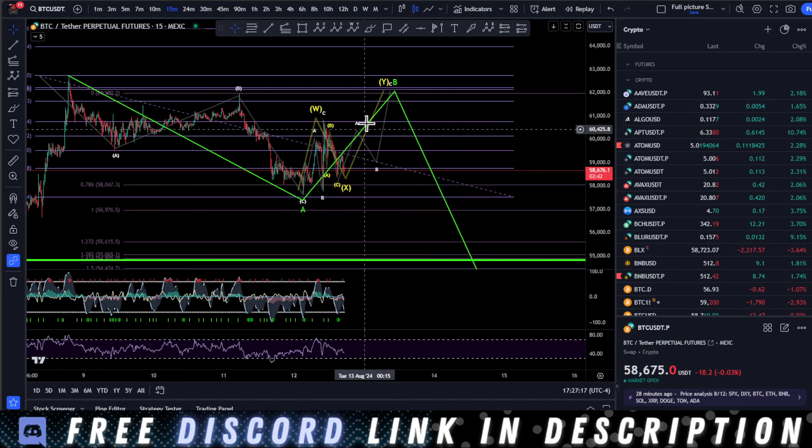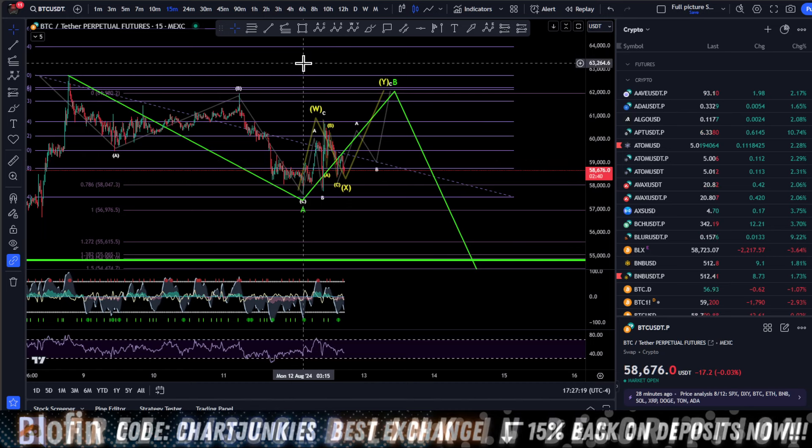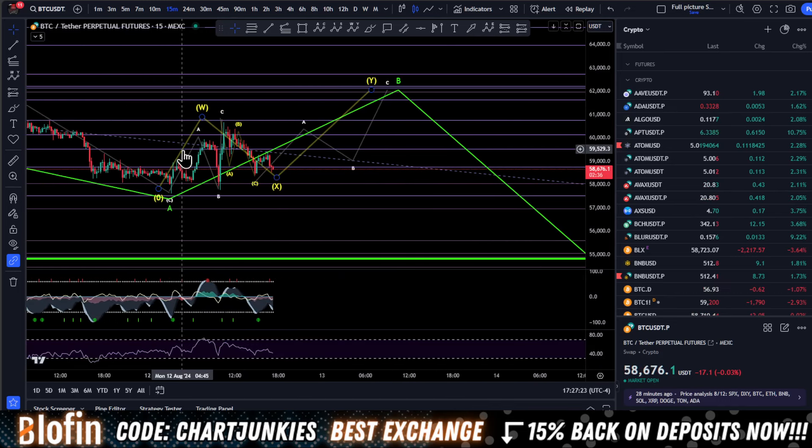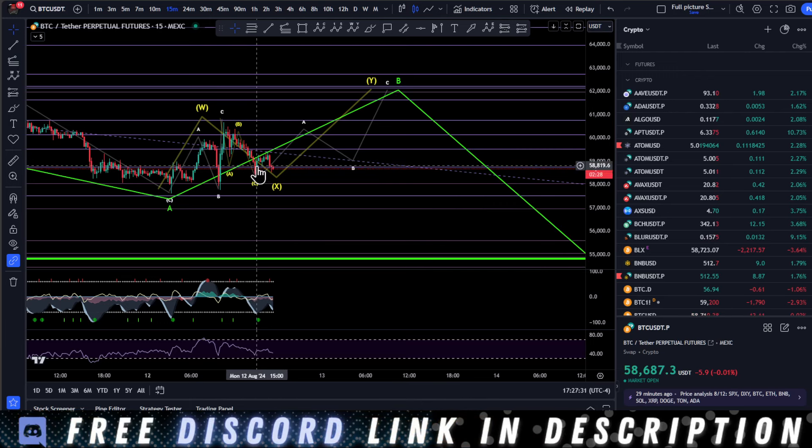The correction doesn't need to happen — it can already be done. Ultimately, looking at the action we received today, I have it drawn out as a flat correction here in ABC, and then we have a move down that we started. This looks corrective to me, which leads me to believe that we're going to get another correction to the upside.